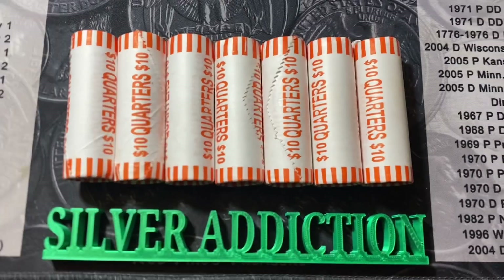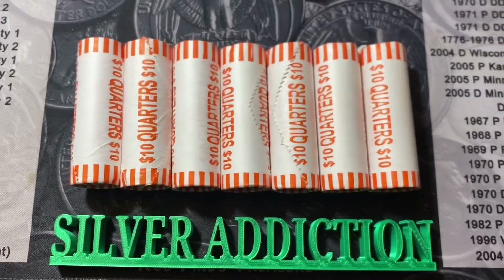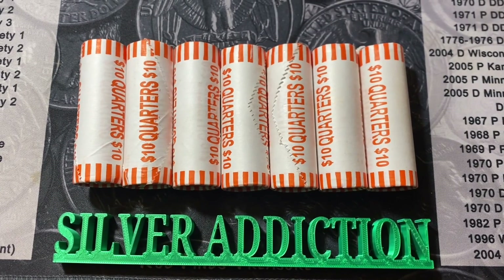Silver Addiction here. I'm going to hunt these last seven rolls of quarters I have, and we'll see what's inside of them. I'll be right back with the finds. Stand by.